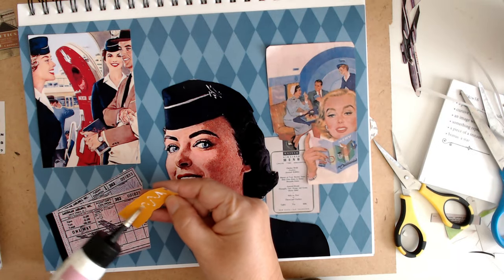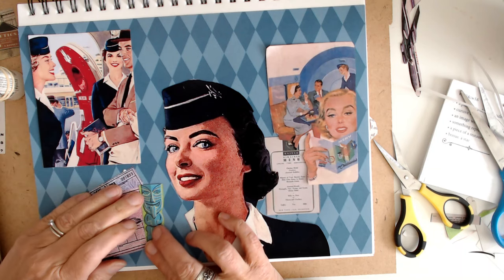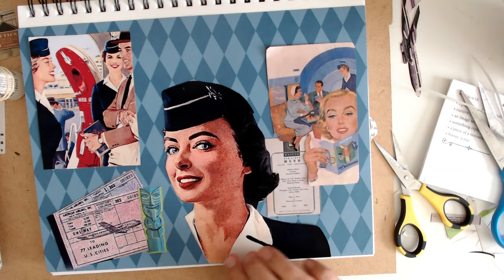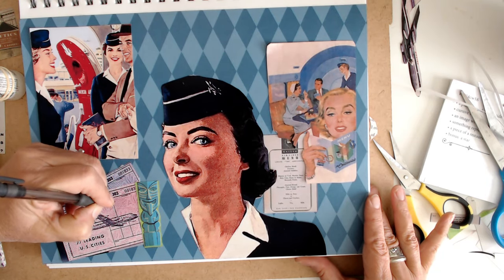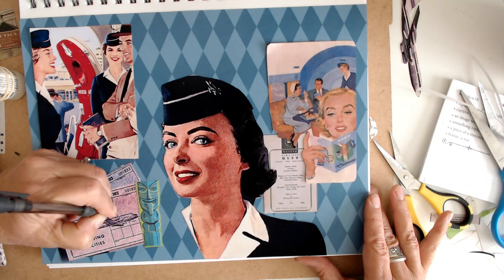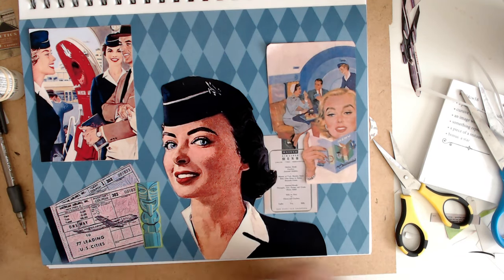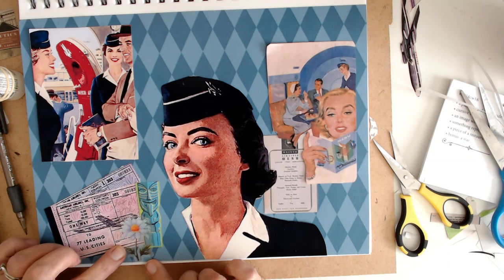So I'm going to go ahead and put this on here. And I'm going to have to do some cursive — there is some cursive on the gal's menu right here, so I feel like I've got that. But I am going to write on this ticket. I'm going to write in cursive: LAX to HNL. Nobody will probably see it but me and you.